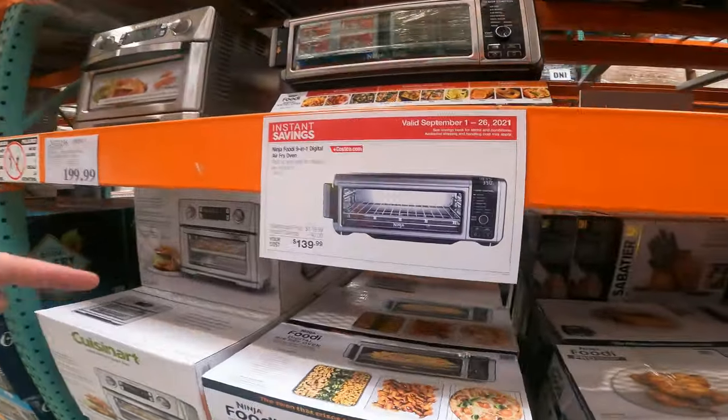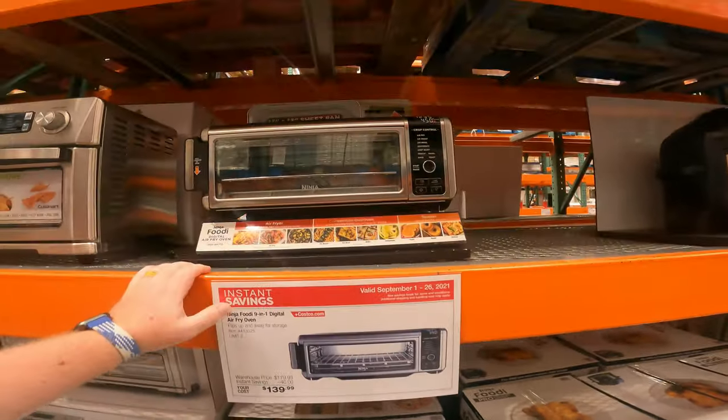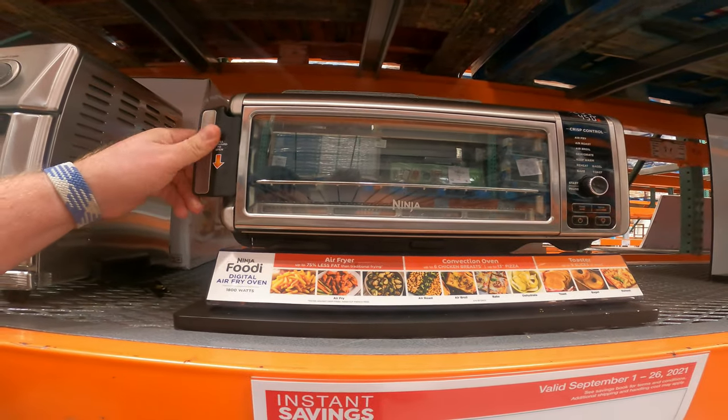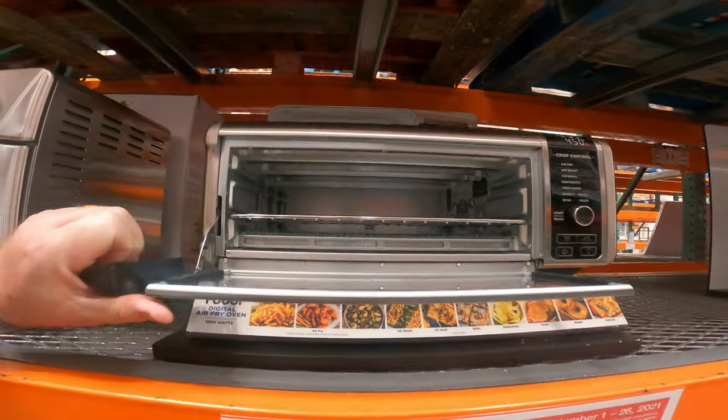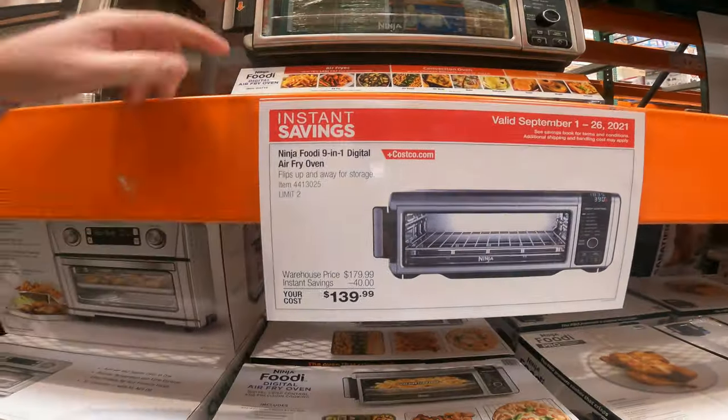Ninja 9-in-1 Digital Air Fry Oven — this is what I keep looking at, YouTube. It's $180 down to $140 right now. The reason I look at these is that little mini air fryers with a family of five do nothing for you. This can actually hold more than one sandwich. And $140 — that's not bad.